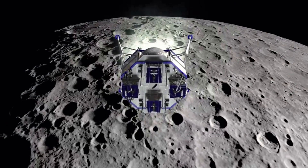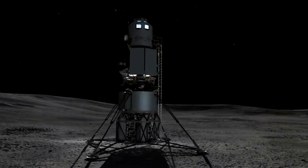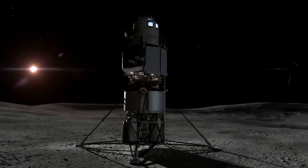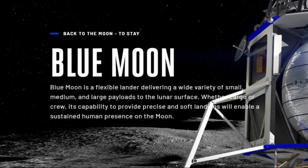The BE-7 is the primary engine on the Blue Moon lander and will also play an important role in Blue Origin's HLS design. On Blue Origin's website, they describe Blue Moon as a flexible lander delivering a wide variety of small, medium, and large payloads to the lunar surface. Whether cargo or crew, its capability to provide precise and soft landings will enable a sustained human presence on the moon.